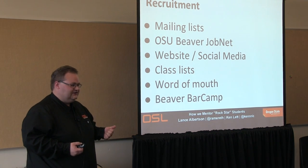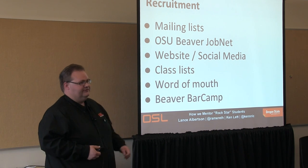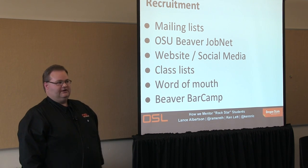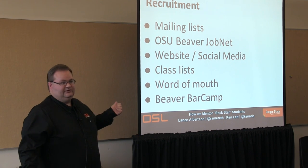So recruitment — how do we actually get the students that we hire? There's a lot of variety of sources: mailing lists like the LUG mailing list, an internal job site at OSU called Beaver Job Net, which has been getting a lot of hits. Also our website and social media.